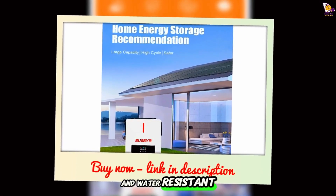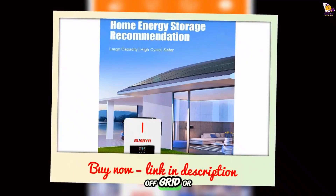Durable, dust-proof, and water-resistant, it ensures reliable off-grid or backup power.